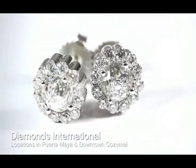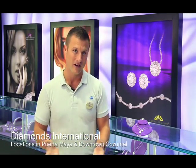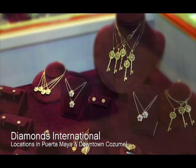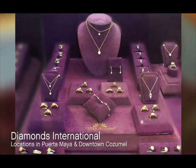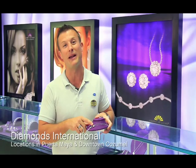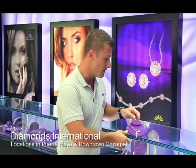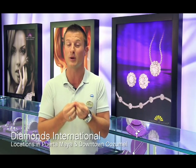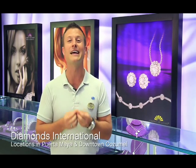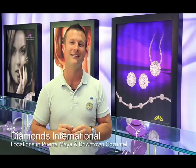Crown of Light comes in rings, earrings, tennis bracelets, pendants, and loose stones at phenomenal prices. For example, a beautiful key pendant with a Crown of Light diamond surrounded by diamonds is only $349, and a flower pendant with a Crown of Light center stone also fully surrounded in diamonds is $349. We call it the 10 table length diamond because it sparkles literally from 10 table lengths away. Make sure you check it out at Diamonds International.